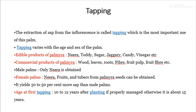Tapping varies with the age and sex of the palm. Tapping is required for preparing different edible products like Neera, Todi, Sugar, Jaggery, Candy, and Vinegar.